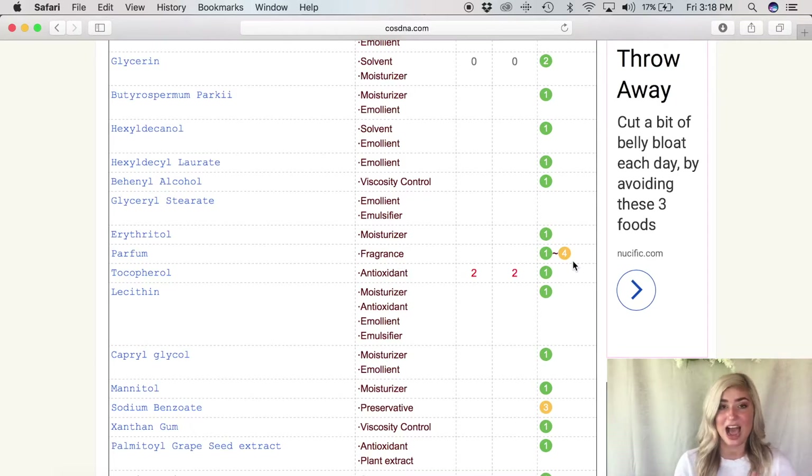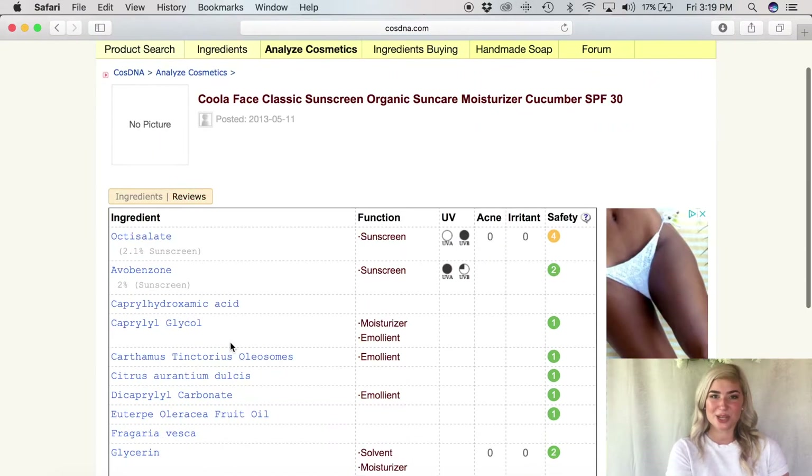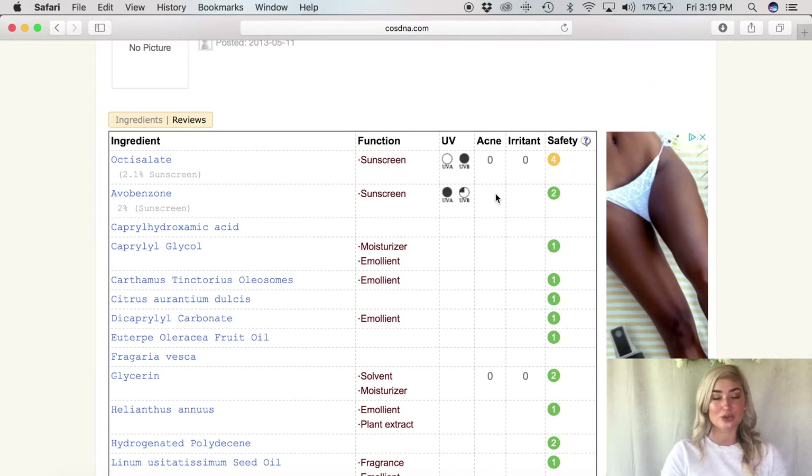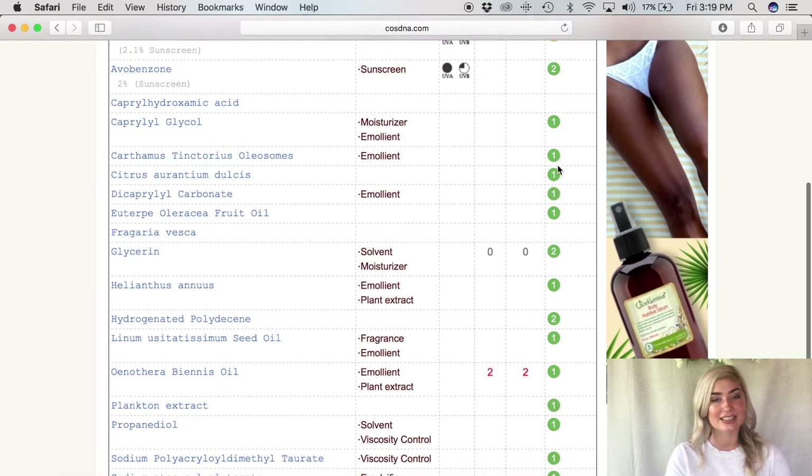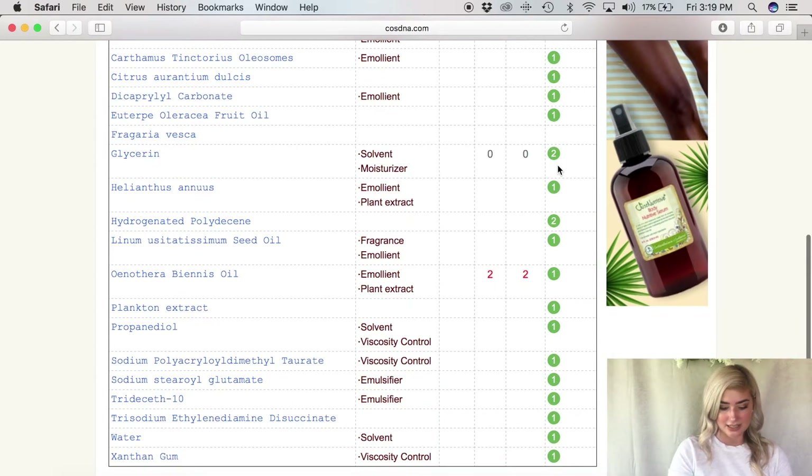I feel a lot safer putting the Caudalie product on my skin than Ponds moisturizer. Now I'm moving on to my absolute favorite moisturizer — the Kula classic sunscreen cucumber moisturizer. I've been using it every day and I love it for summer especially since it has sunscreen in it. I was a little nervous to see how it ranks, but the results are okay — not the best, but certainly not the worst. On safety, the highest is a 4, which I can live with. For acne and irritant, the highest is a 2. I'm very relieved — it looks like I can still use my Kula moisturizer.